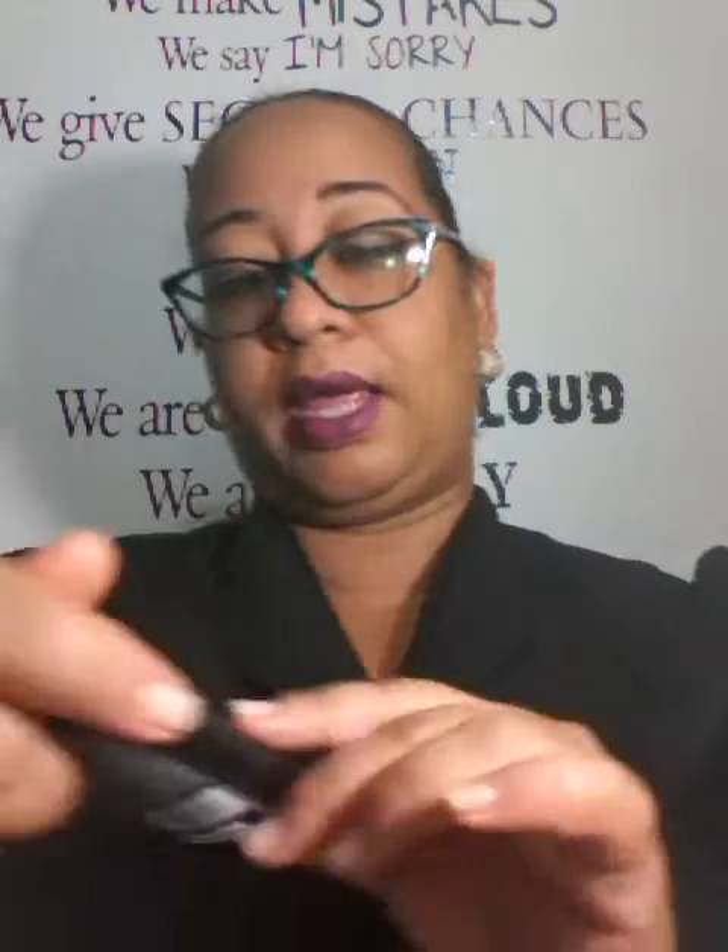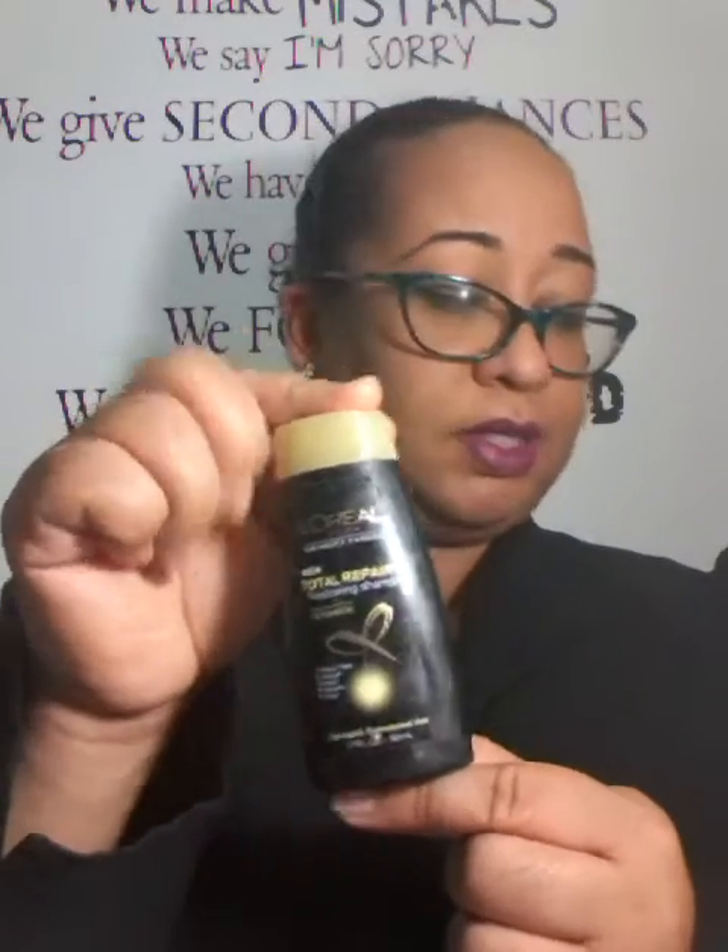I completed this sample of the L'Oreal Paris Total Repair 5 Shampoo — it was nice.